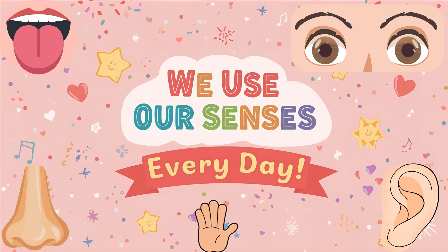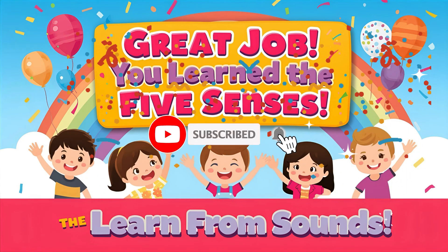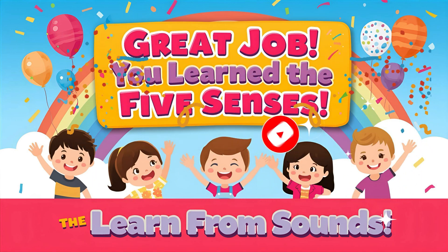Wasn't that fun? Don't forget to like this video. Subscribe to learn from sounds so you never miss a fun learning adventure. See you next time. Bye-bye!